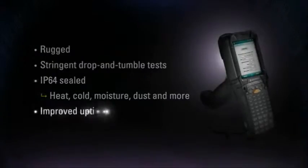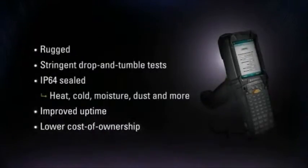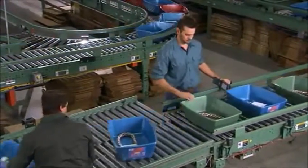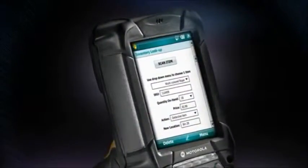All of this leads to improved uptime and lower cost of ownership. The MC9000 enables employees to efficiently capture and process real-time information at the point of activity, providing instant linkage to critical business systems.